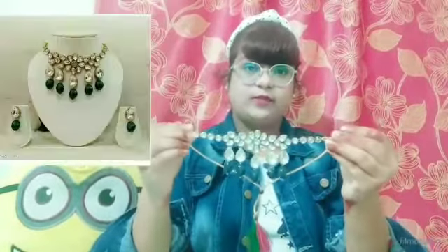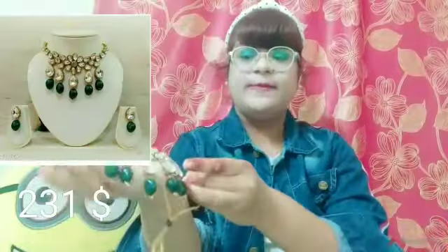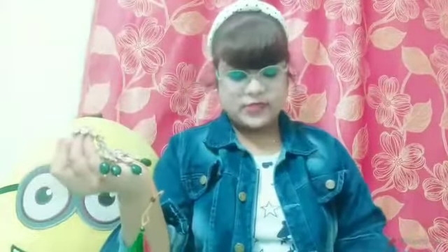Our next item is this choker set in green and white. It has very big kunnans and is very lightweight, and it looks super gorgeous when you wear it with your Indian outfit. I love this product and give it a thumbs up.